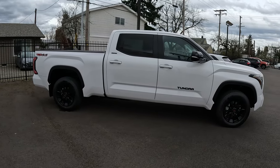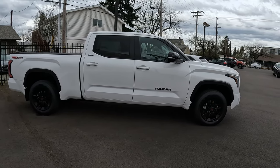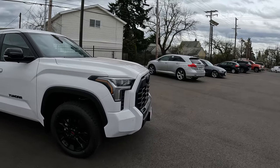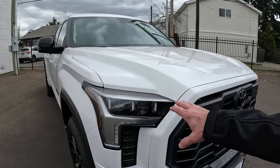So I want to kind of go over some of the equipment on the vehicle, maybe help answer some questions if you're in search of one and help you pick out that right vehicle. As I mentioned, it is a 2024 Tundra Crew Max Limited model. This one does have the premium headlamps.